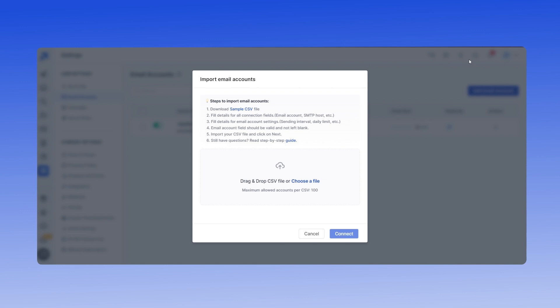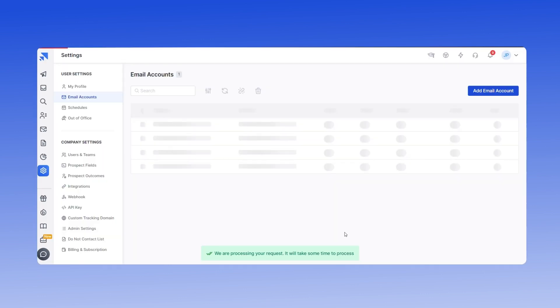Download the sample CSV file and fill in the details for all connection fields for each account. Once done, upload the file and tap on the Connect button. This will connect all your email accounts in one go.